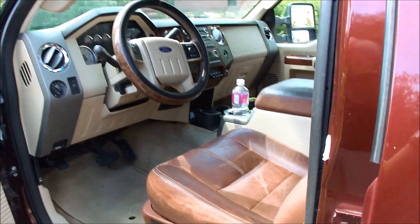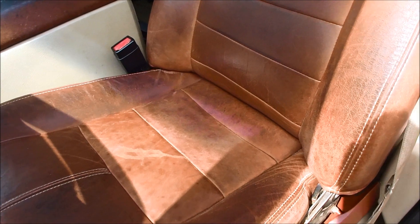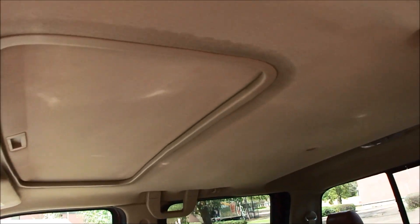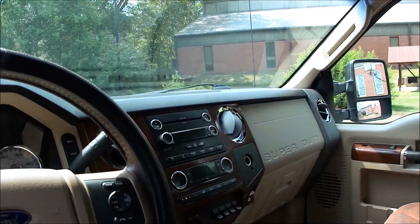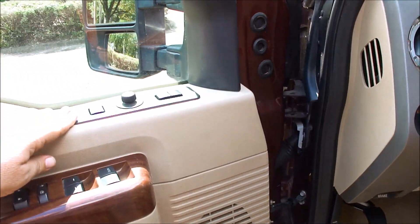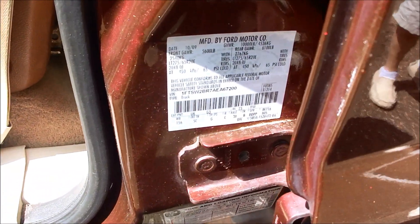Look how nice it is on the inside. We didn't recover these seats or stitch them up or anything — this is just how nice they come in. The headliner's not sagging. It's got a backup camera, automatic climate, heated seats, power pedals, power mirrors, and memory seats.